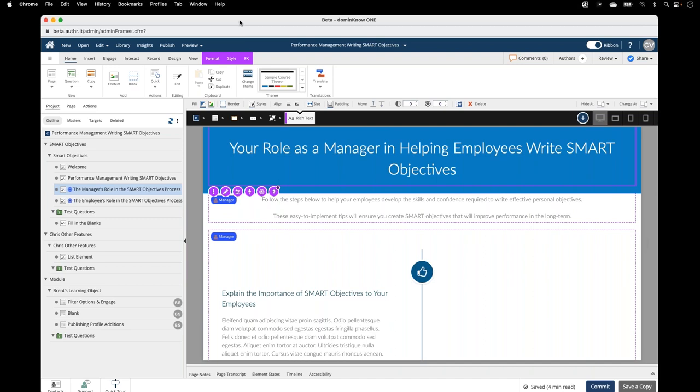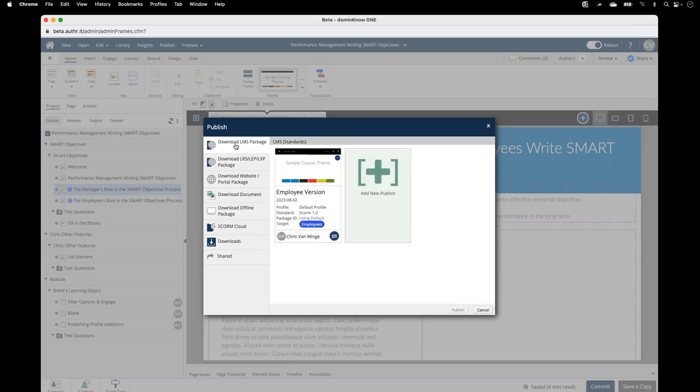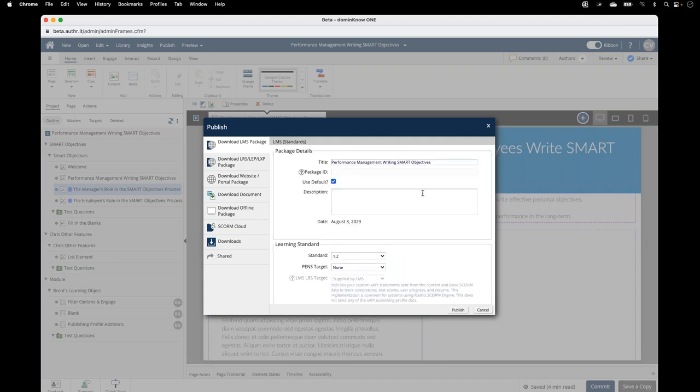You can create content in one project and have it target different audiences. You could already do something similar using shared learning objects by creating two different projects and sharing some learning objects between them, but this feature now makes it all possible in one project — we don't have to have two projects necessarily anymore. When I go to publish for my LMS, I've already published once for employees. I'm going to publish again for the managers. When you go to publish, you can publish this package multiple times and every version will have a new card here.